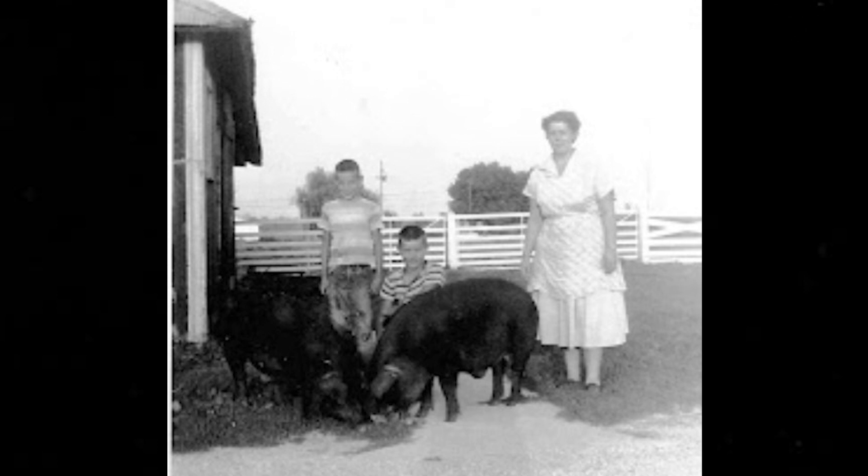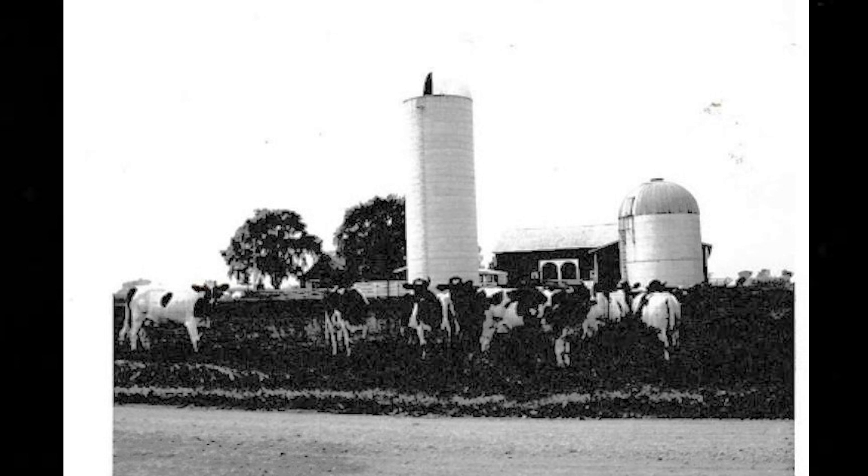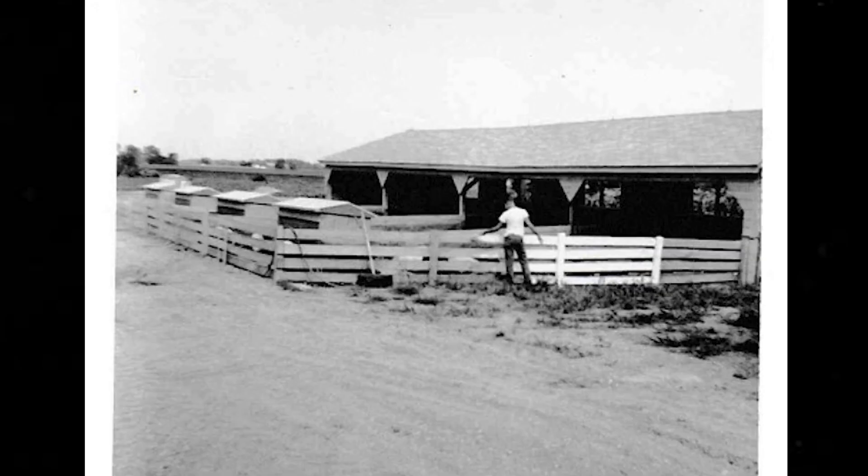We had 400 head of hogs in there. Then we got the parlor in that barn — one of the first milking parlors. He built a pilot parlor in there and farrowed hogs in that barn too. At one time, before we put our shop in, we farrowed the hogs in there — we called it the museum of farrow knowledge.